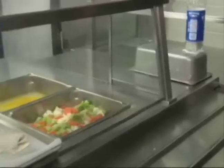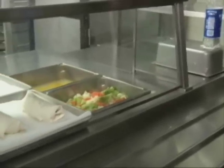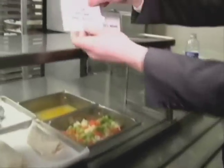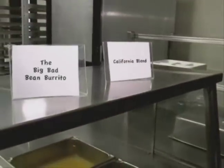Step three: they renamed the healthy food. We find that changing something as small as calling these mixed vegetables 'California Blend' and the bean burritos 'Big Bad Bean Burritos' increased sales by about 27 percent.